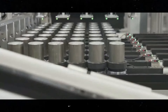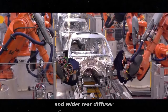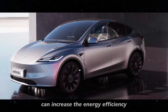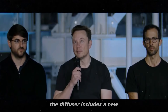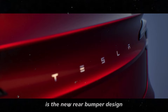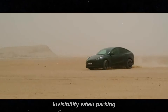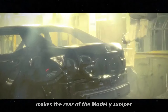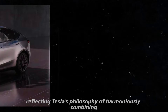Besides the aesthetic improvements, the Model Y Juniper also brings important functional changes. The integration of a new, taller, and wider rear diffuser helps improve the vehicle's aerodynamics, contributing to a lower drag coefficient. This can increase the energy efficiency and range of the Model Y Juniper — critical factors for any electric vehicle. The diffuser includes a new black plastic element that gives a greater sense of width and stability. The new rear bumper design also features integrated cameras that assist with safety and visibility when parking, and are part of Tesla's advanced driver assistance system.